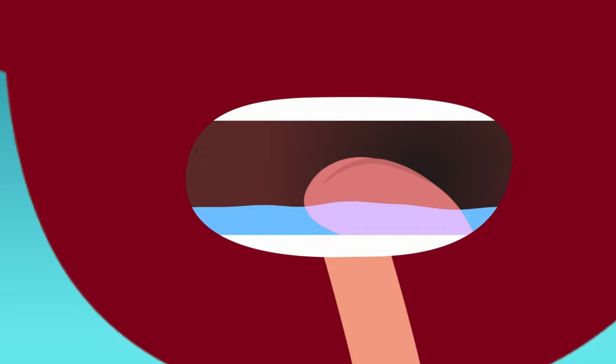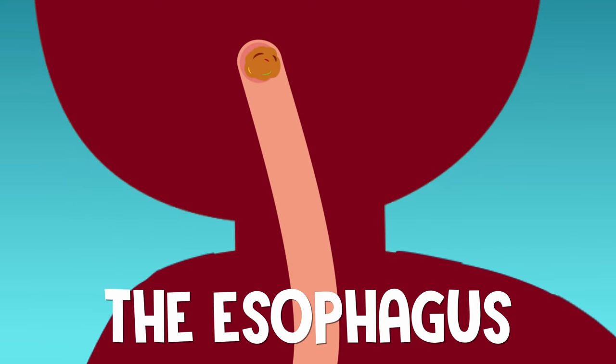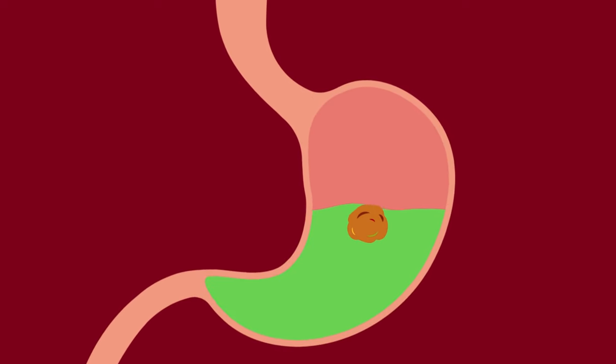Once you swallow, the food leaves your mouth and enters the second section on its digestive journey: the esophagus. The esophagus is the long, stretchy tube behind your windpipe. Think of it a bit like a tunnel — the walls of your esophagus are lined with muscles that squeeze the mushed-up food down into your stomach.